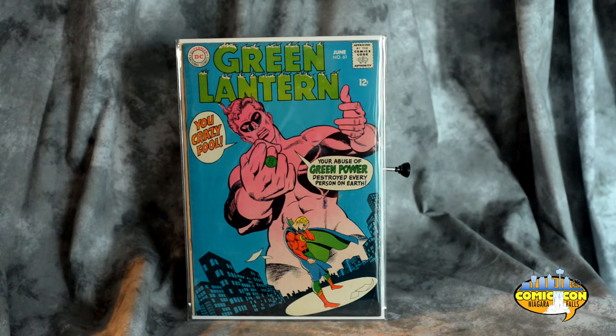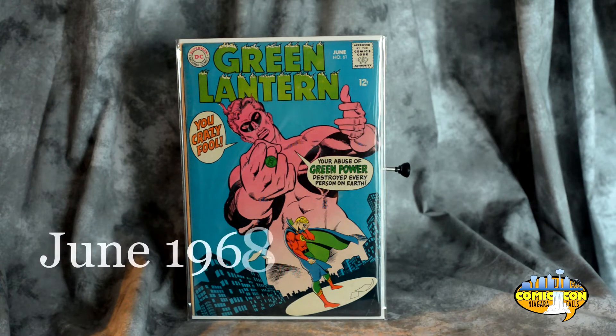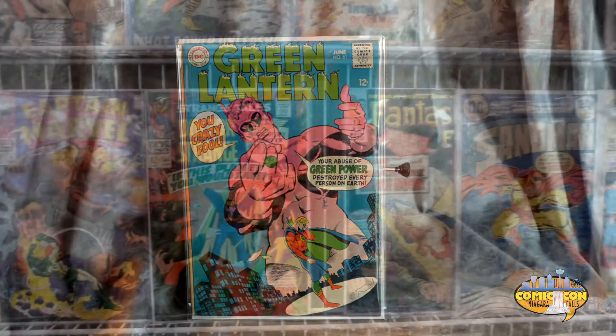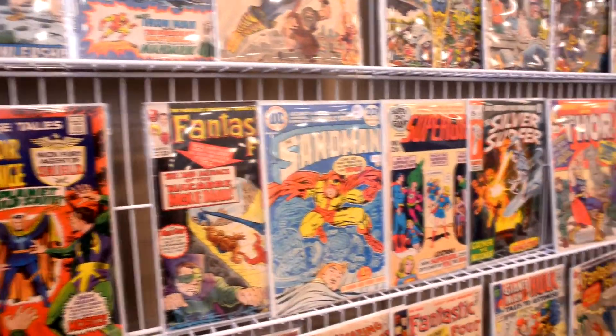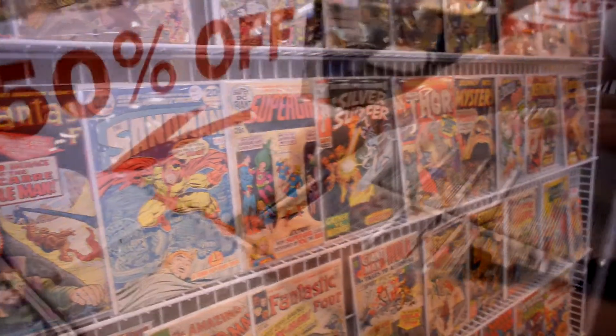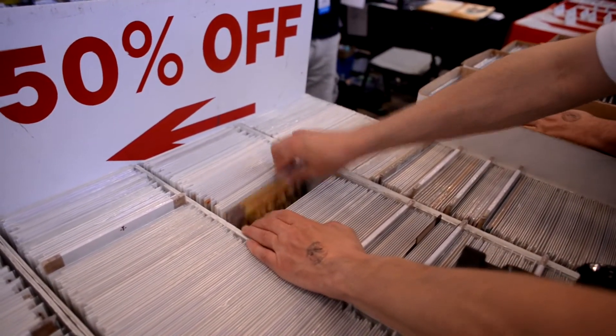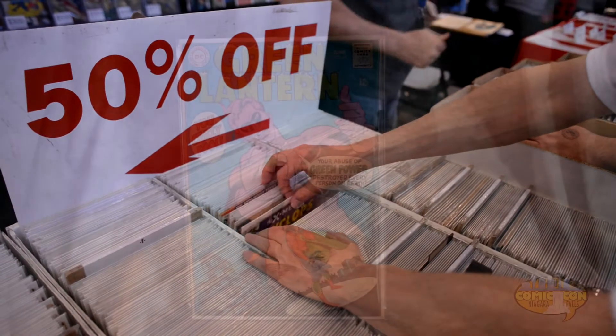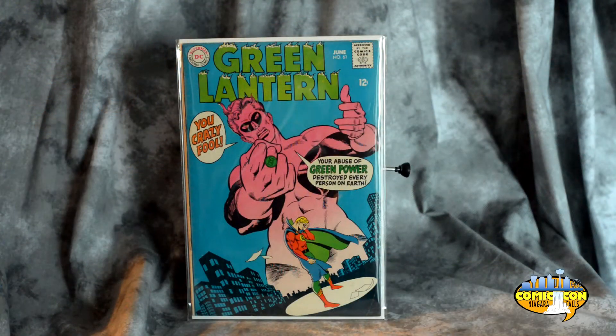And Green Lantern number 61, June 1968. Isn't that a great cover? That's Gil Kane and Sid Green. I think a lot of the inside artwork is done by Gil Kane as well. Now, nothing special about the book — it's not a key or anything — but it's just a nice Silver Age book that's in good condition. It wasn't too expensive; I think it cost me around $22-23. Obviously at the convention we're looking around at the different vendors, hoping to find some good deals, but there's not a lot out there right now. I'm going to be concentrating on just some nice Silver-Bronze Age books. If it's a key, fine; if not, that's not going to deter me. I'm just looking for cool books that I like.